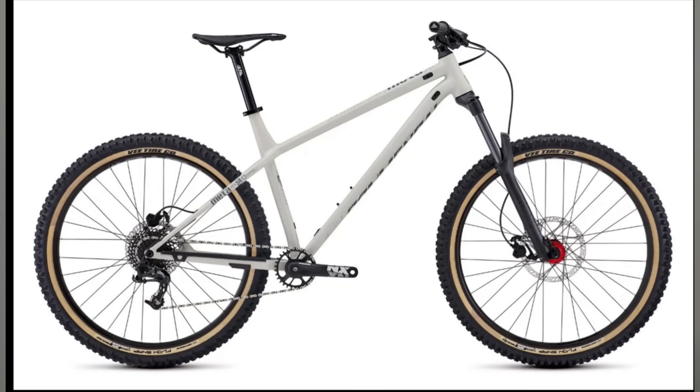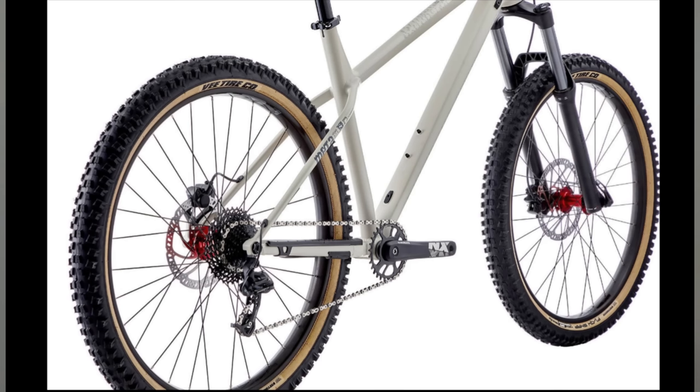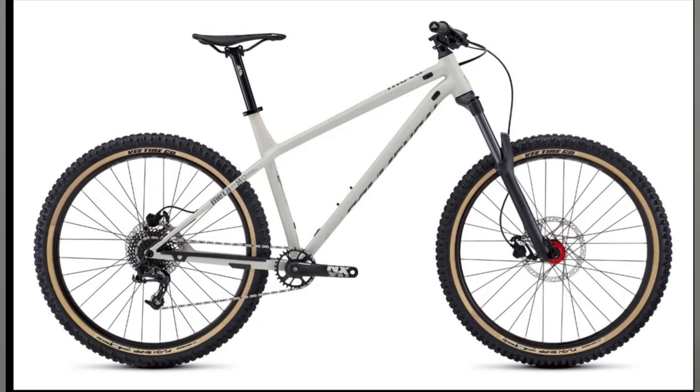My number four pick is the Commencal Meta HTAM Origin, coming in at $1,200 — the most expensive on this list. It's here to showcase that more expensive doesn't necessarily mean better. This bike does offer the most amount of travel with a 150-millimeter RockShox Recon fork. It's also the only bike to offer a 200-millimeter disc brake rotor in the front, where all the other bikes offer 180 millimeters. And honestly, I think it's the coolest looking bike of the bunch — look at those tan wall tires.